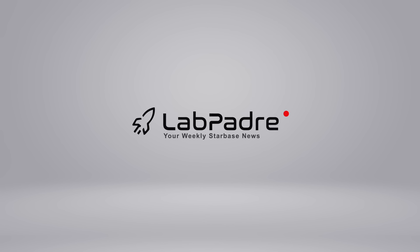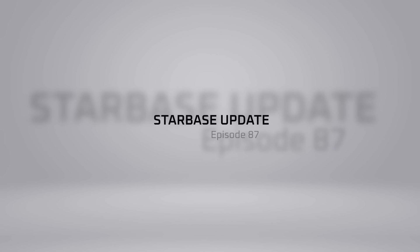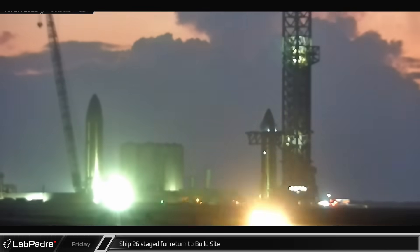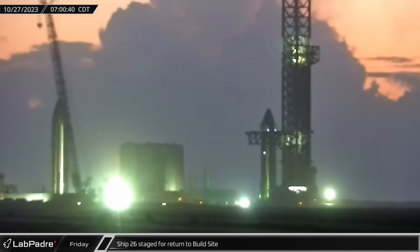Welcome back and thanks for tuning in to episode 87 of LabPadre's SpaceX and Starbase Weekly Updates. With the next Starship orbital flight coming up real soon, we've got a lot of action going on down here, so let's dig in.